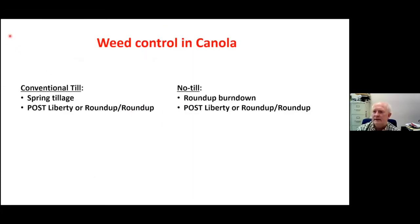In general for weed control in canola, I see two scenarios. One where we've got conventional tillage — you might come in with a spring tillage, then plant the crop and come in post-emergence with one shot of Liberty or maybe a split application of Roundup. In no-till, you might come in with a Roundup burndown and then again a post Liberty application or a split application of Roundup.